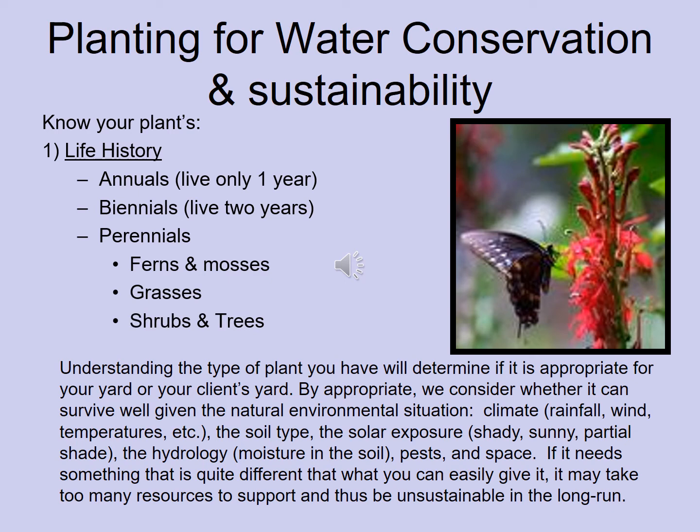When choosing plants for water conservation, first understand the plant's life history. Is it an annual, biennial, or perennial? Annuals grow one year and die; biennials grow two years and die; perennials persist for many years. Ferns, mosses, grasses, bulbs, shrubs, and trees are in the perennial category. Water-conserving plants are typically perennials because they live longer and form bigger root systems that can gather water even during drought.